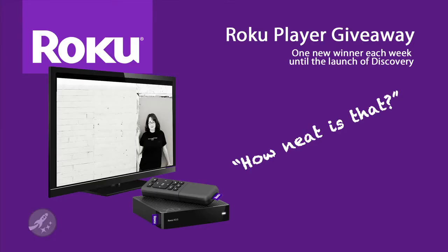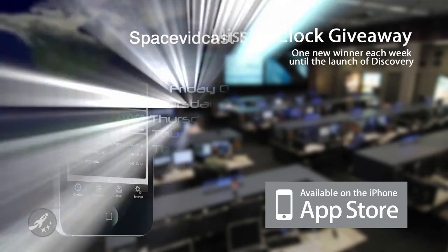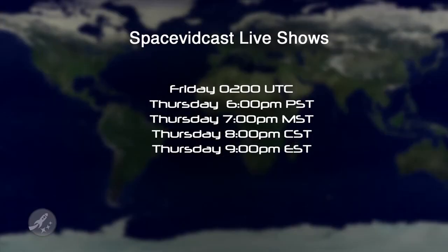As we get closer and closer to the holidays, we're feeling more and more giving here at SpaceVidcast. Over the past few weeks, we've already given out three Roku HD players, and we've got another one to give away on December 24th at 0200 Universal Time during our live show. Since it's Christmas Eve and all, we sure think it would be cool if we could give out other great prizes as well, maybe a Mission Clock and some SpaceVidcast wares. The only way to win is to watch live, and for those of you in the U.S., that show will be this Thursday at 6 p.m. Pacific Standard Time or 9 p.m. Eastern Standard Time. We'll see you there.